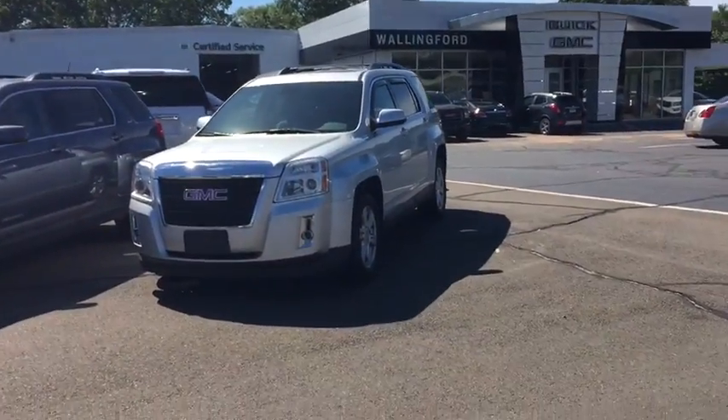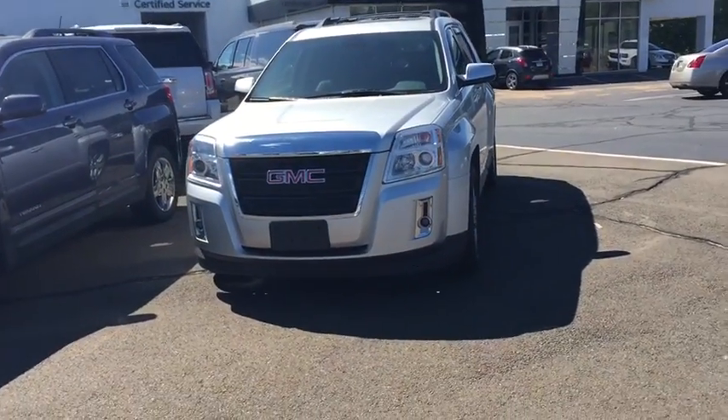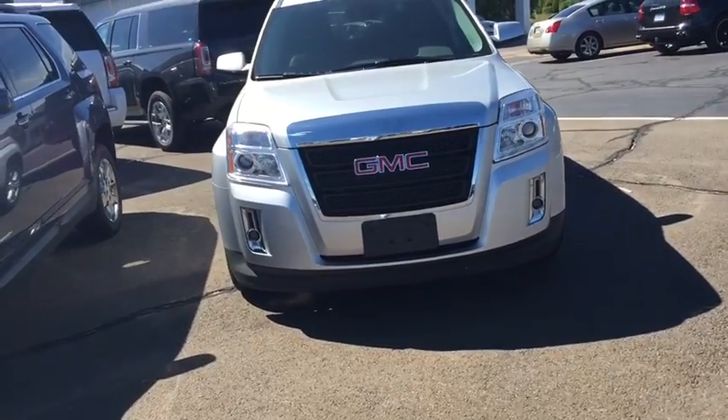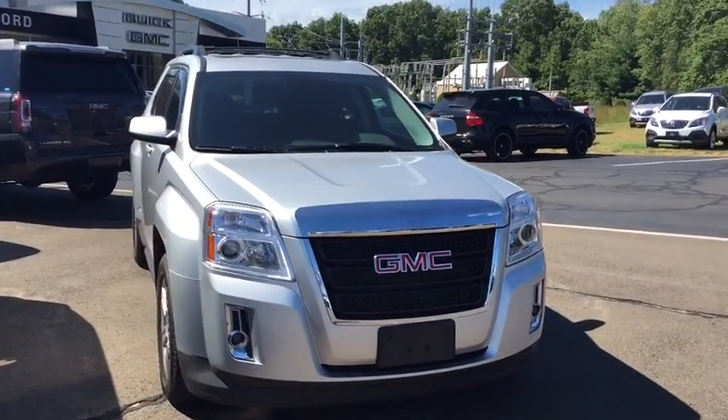The vehicle I have for you today is a 2014 GMC Terrain SLT. The vehicle has only 25,000 miles on it. All of our vehicles undergo a vigorous 172-point safety inspection. If they don't meet up to our standards, we get rid of them. Careful though — those vehicles will end up on a competitor's lot, and the standards won't be nearly as high as ours.